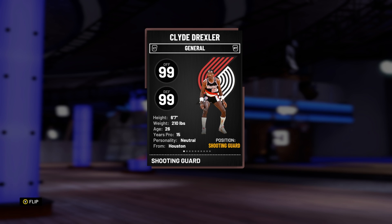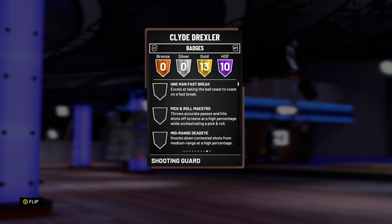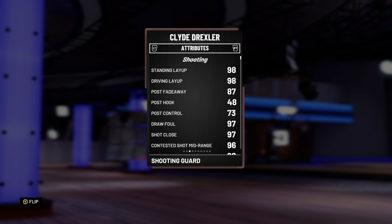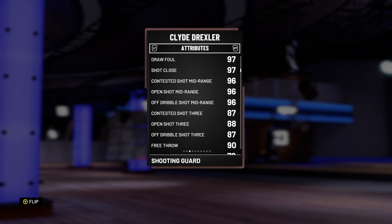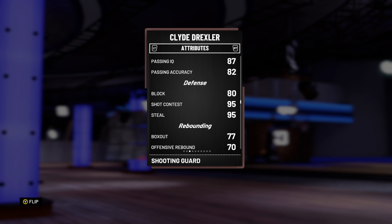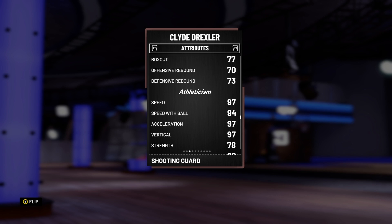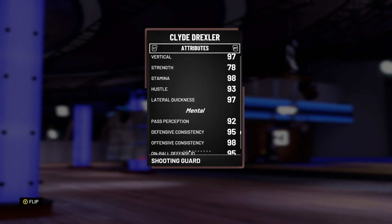Now on to Clyde Drexler — 99 offense and defense overall. Stats and badges wise you could argue he's better than Roy, and he probably is, however I think Roy's animations and jump shot are a little bit better. Drexler has 10 Hall of Fame badges including Difficult Shots, Catch and Shoot, and Tireless Scorer. Unbelievable stats: 98 driving layup, 96 open shot mid, 88 open shot three. He's got the Dominique Wilkins-type release — cheesy enough, but not Base 8 level. Also 98 driving dunk, 87 ball control, great steal, 95 on-ball defensive IQ.